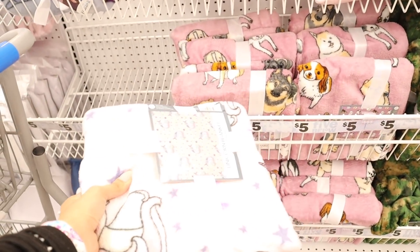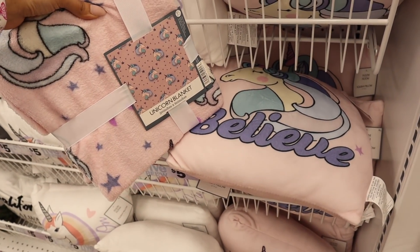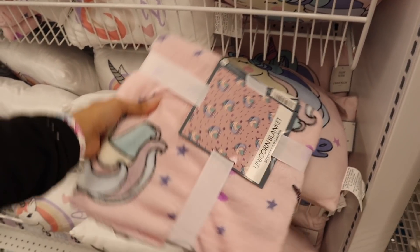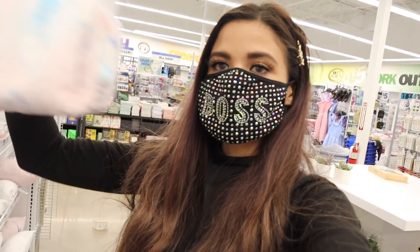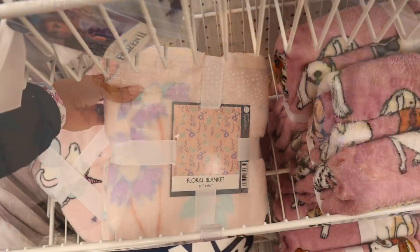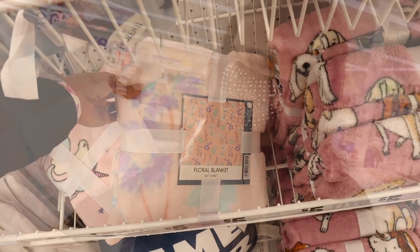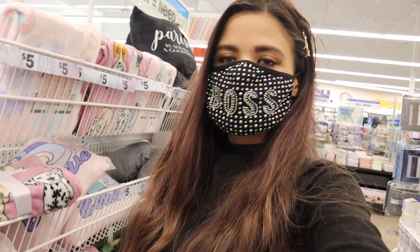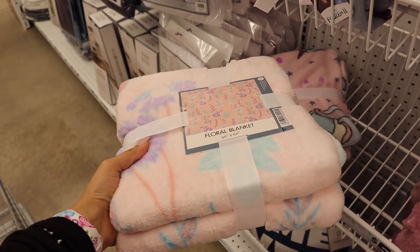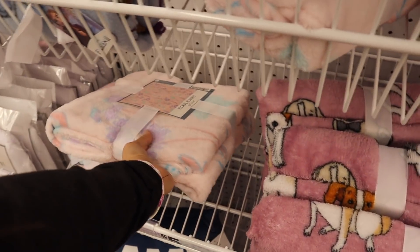If you guys are going with a unicorn theme, pick this up for only ten bucks — you won't regret it! I also found the cutest floral print blanket for spring and summer. It's pink with purple and mint green flowers, super adorable. I'm going to use the butterfly blanket instead, but unfortunately at this location they don't have the matching pillows for the floral one.